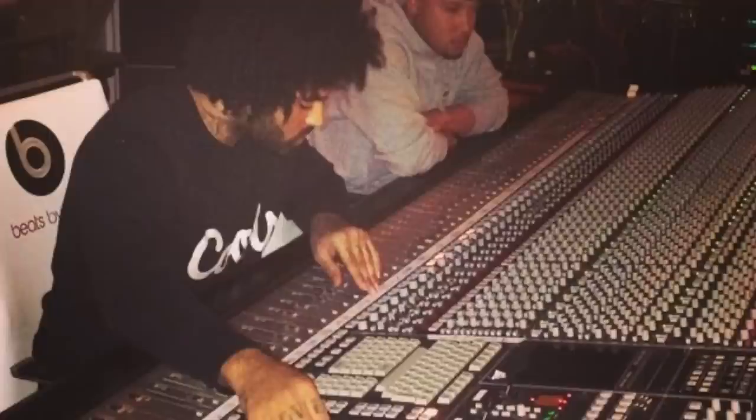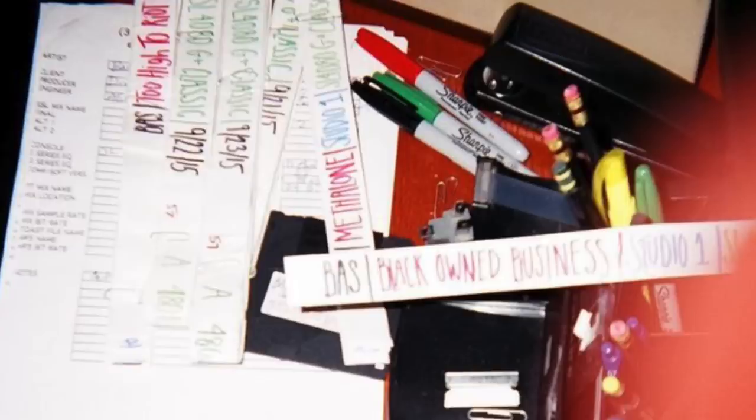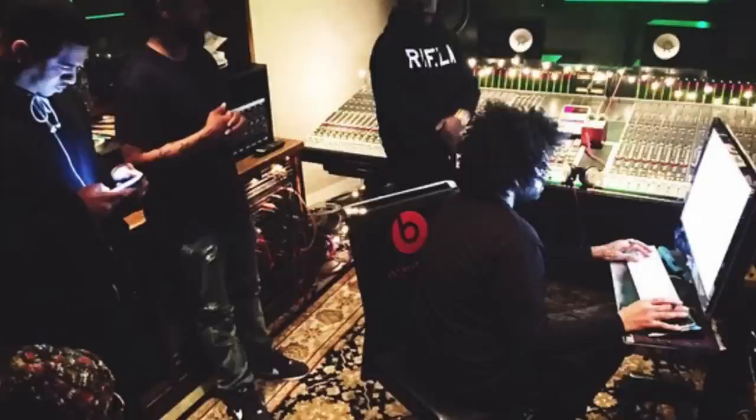In his early days mixing on the SSL, Ali would almost spread the entire session out onto the console, utilizing most of the channels. At the time, Ali was using the SSL 4000 G+. Ali liked this board because Dre taught him how to manipulate it to give him certain sonic characteristics.